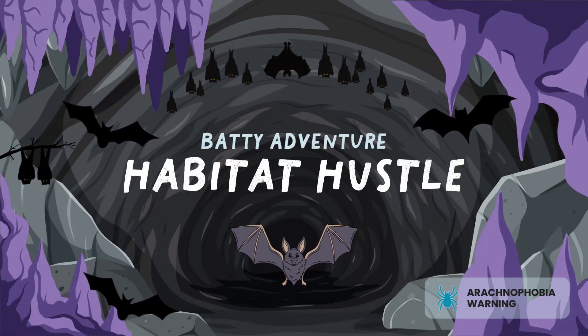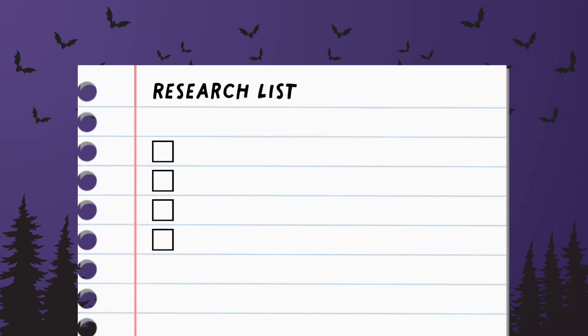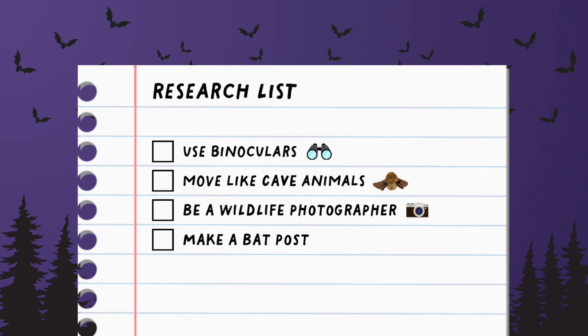Welcome to a Batty Adventure Habitat Hustle! I'm excited to dive into the bat caves with you and do some research. Let's check our research list. First, we'll use our binoculars, then we'll move like cave animals, we'll get to be wildlife photographers, and we'll make a bat poster. Let's get started!